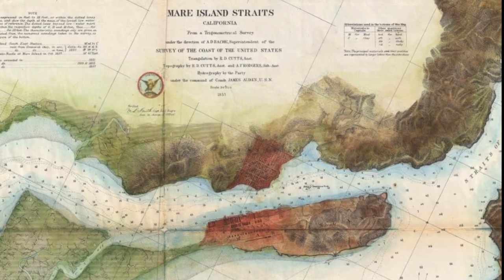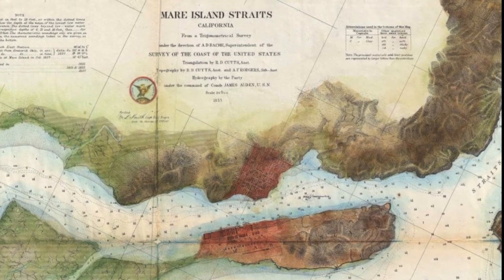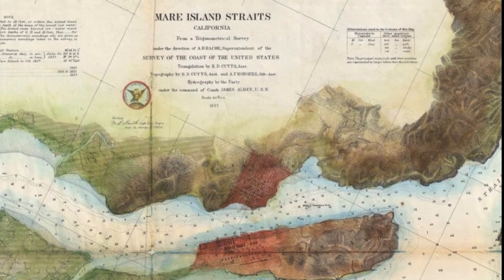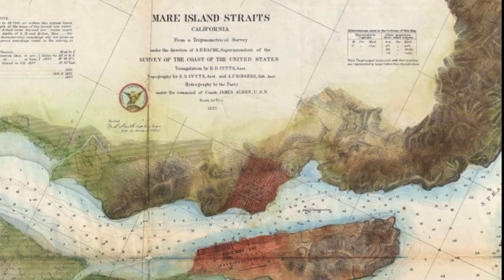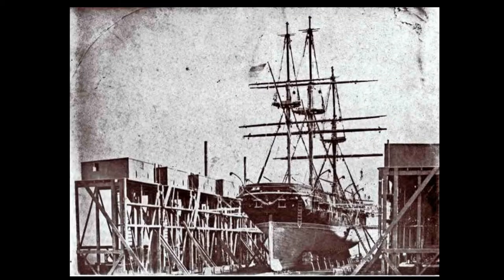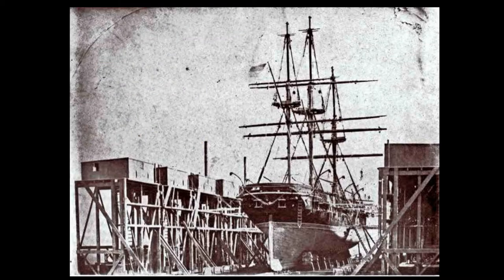Meanwhile, back East, the Secretary of the Navy was meeting with Commander David Glasgow Farragut, who was selected to construct and command this important new Pacific Coast facility. Farragut arrived on Mare Island on September 16, 1854, to take command of what consisted of a few squatter shacks and a government-owned sectional floating dry dock. The dry dock was constructed and shipped around Cape Horn on clipper ships.